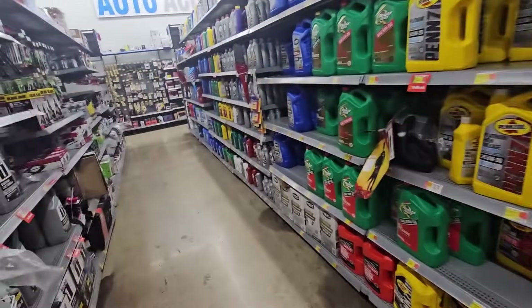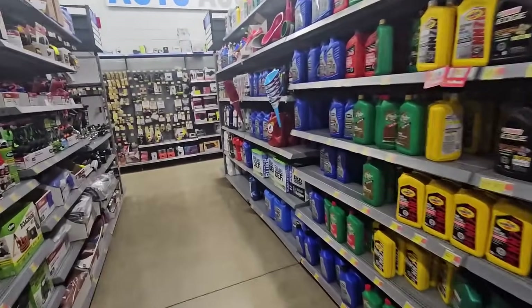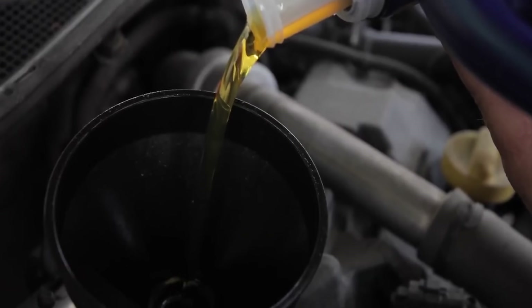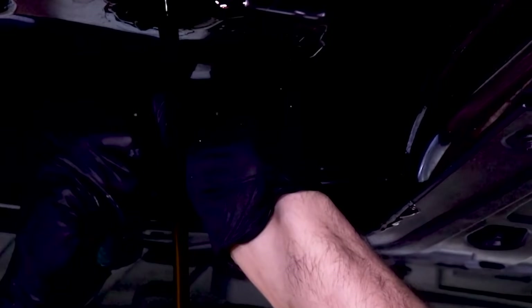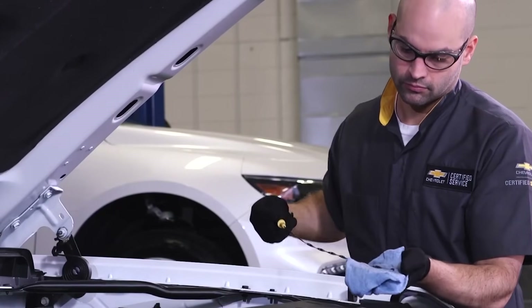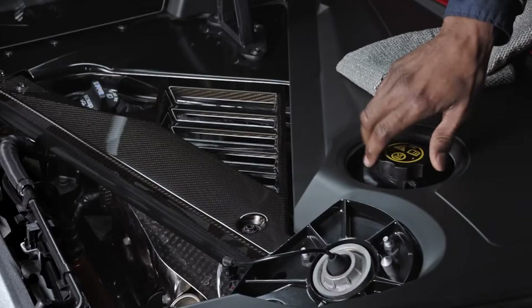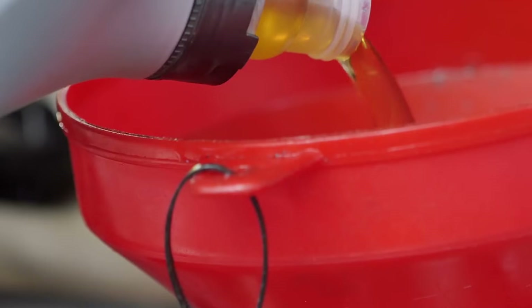The real issue is consistency — one batch holds up fine, the next one shears down like it's trying to escape the bottle. The base stock is decent, but the additive balance is sloppy. It'll keep a commuter car alive, sure, but in a modern DI or turbo setup, you're asking for blow-by and deposit buildup before 100,000 miles. It's not the worst, just lazy — a brand coasting on its past instead of improving its chemistry.